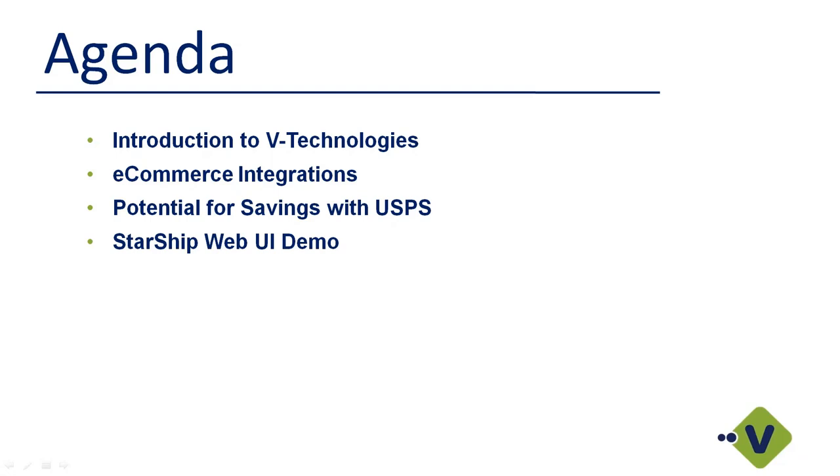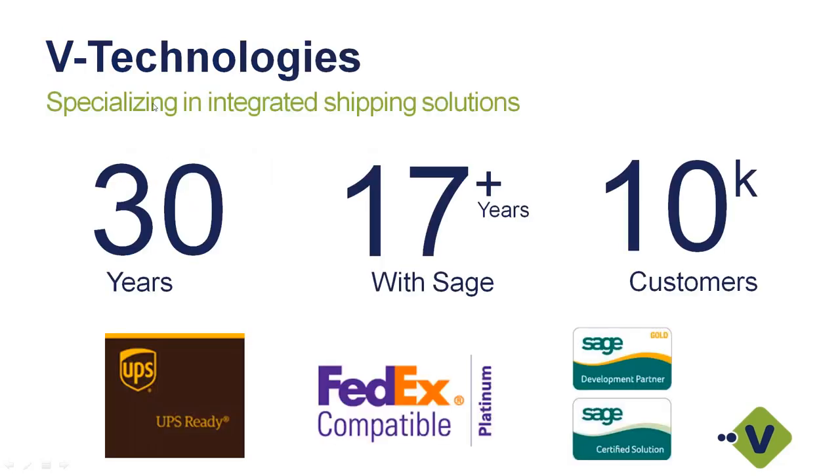Quick agenda: we'll talk about V Technologies, our e-commerce integration, potential savings with USPS, and then the live demo. V Technologies has been developing integrated shipping solutions since 1989 — that's 30 years. We've been working with the Sage product line with deep integration for over 17 years, and currently have over 10,000 customers using our integrated shipping solutions. We are a UPS Ready provider and a FedEx Compatible Platinum solution.